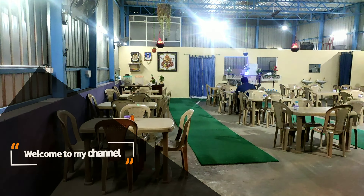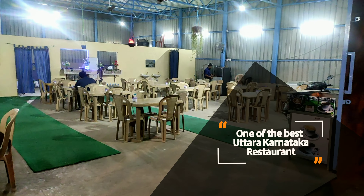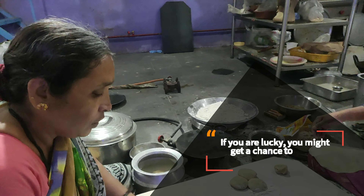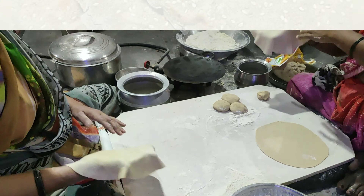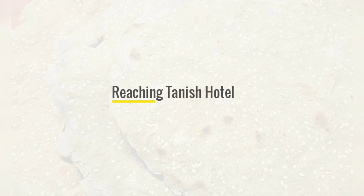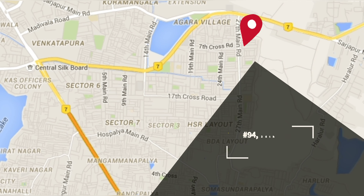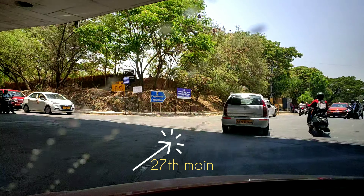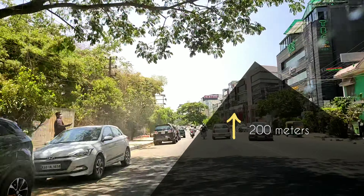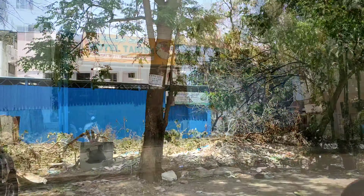Hello friends and welcome to my channel. Today we will explore one of the best Uttar Karnataka style restaurants located in HSR layout, Bangalore. Tanish Hotel is located at the most happening place of Bangalore — the first sector of HSR layout. While entering from the outer ring road on 27th Main, within 200 meters you will find an HP petrol bunk. Take an immediate left after the bunk and there you will find the destination on the left hand side.